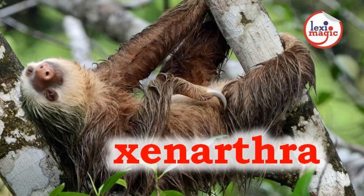X for Xenarthra, a group of American placental mammals comprising of anteaters, tree sloths and armadillos.